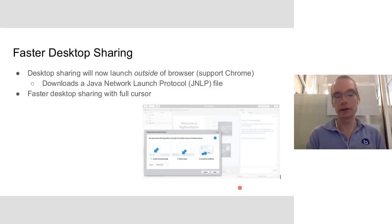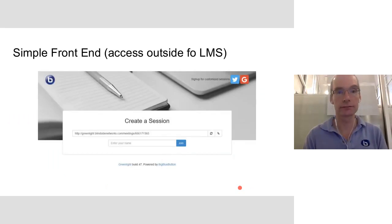In version 1.1, we increased the speed of desktop sharing across all browsers. It works by launching a Java network launch protocol file, so only the instructor needs Java installed, and they can present their desktop to students. It's faster than the previous version, captures the cursor, and provides a higher quality desktop experience. We also created a simple front end called Greenlight — available on our demo server at demo.bigbluebutton.org. You can type in a meeting name, get an invite URL, and others with that URL can join. You can log in via Google or Twitter, and manage meeting recordings.